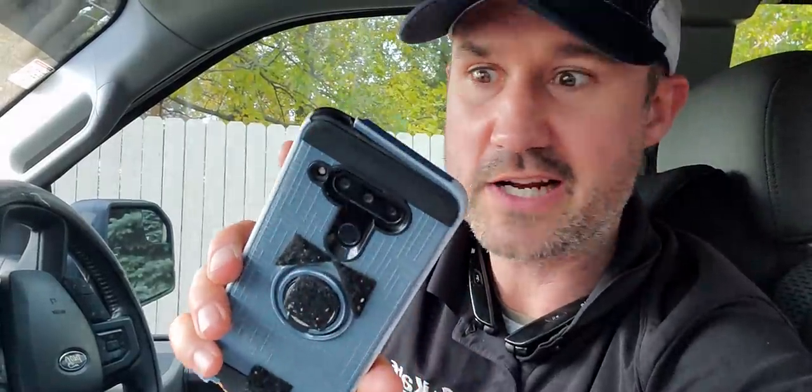I put together a free PDF download called 'Seven Steps to Marketing Your Business.' It's seven very powerful, low-cost and no-cost strategies that are very effective. Take your phone out and text the word UNTRAPPED — that's my podcast, the Untrapped Podcast — to 31996. Text UNTRAPPED to 31996 to get the free download. I got another call coming in and I gotta go.